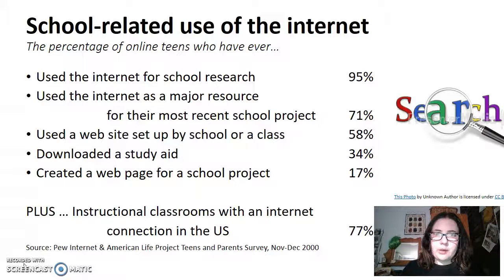71% have used it as a major research resource for their most recent school project, and up to 58% have used a website established by a school or a class for the specific learning topic.